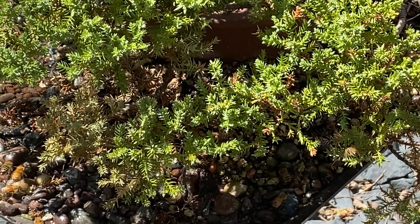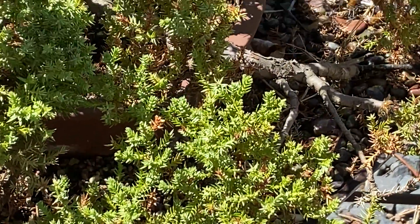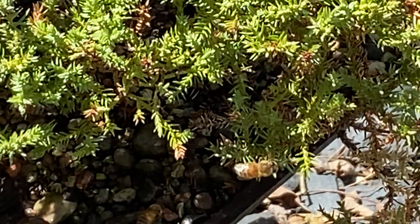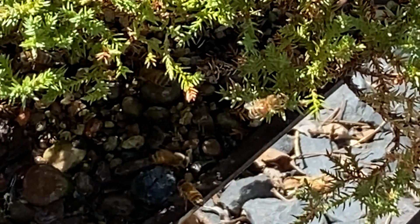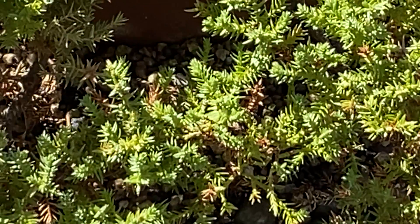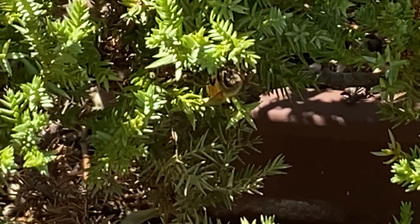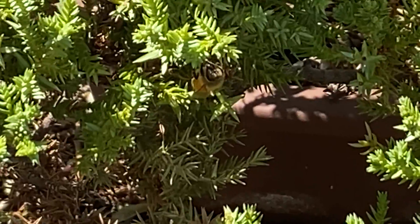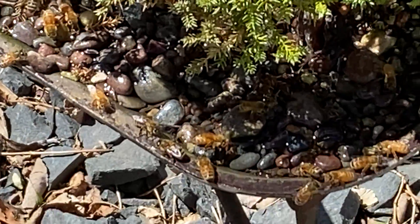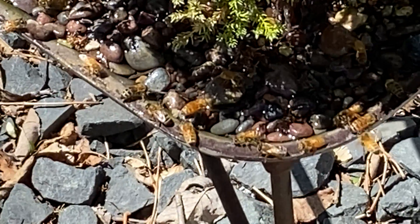Some of them are also on the foliage as well. Let me see if I can get one there — there might be something good on those little branches they're harvesting as well. Thank you.